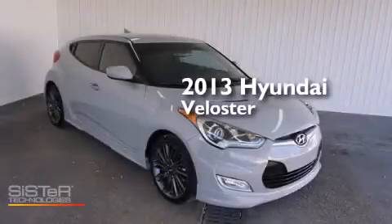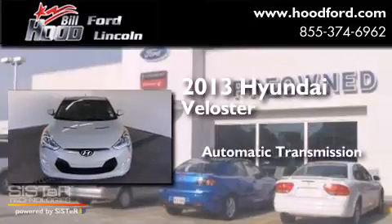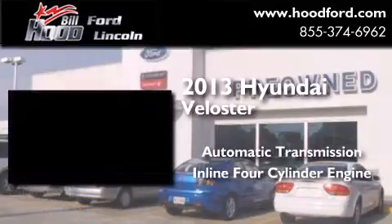This is a 2013 Hyundai Veloster. This car has an automatic transmission and an inline four-cylinder engine.